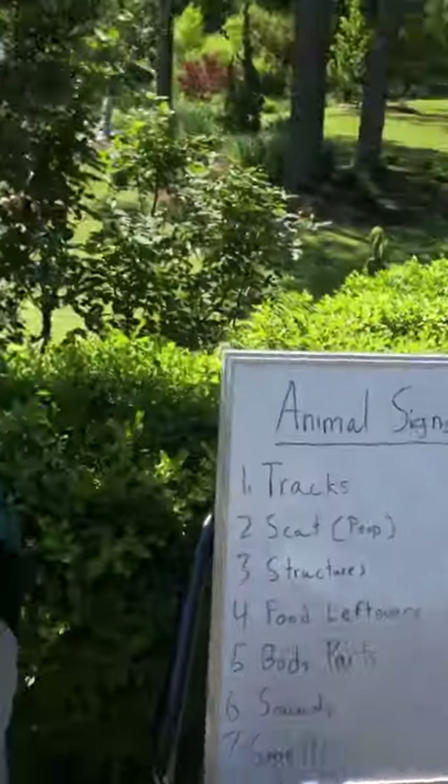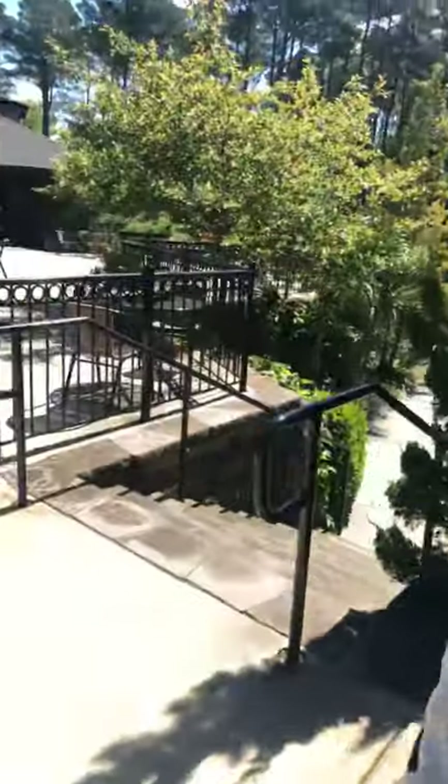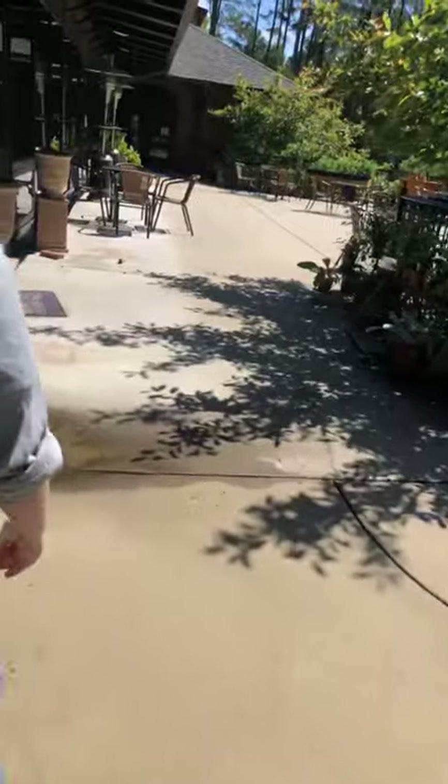All right, join me as we go start looking for some animal signs. Right over here we actually have our first one, which is an insect animal sign, because that's something we don't often think about.